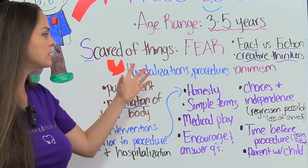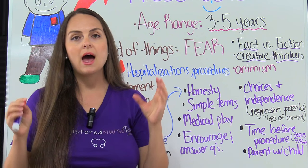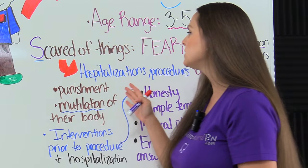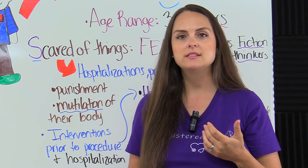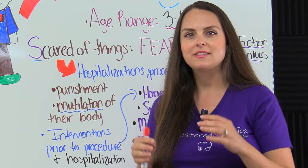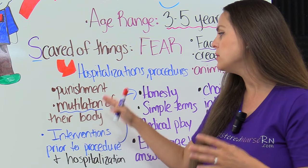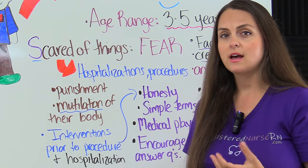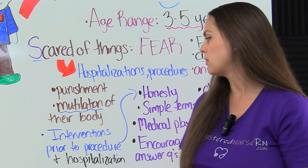They also fear hospitalizations and procedures — this is really where you want to be thinking as the nurse taking care of that preschooler. With hospitalizations, they can fear that the reason they're in the hospital sick with the illness is because of a punishment, something that they have done wrong. You have to reassure them that this is not the case. Also, they have a fear of mutilation to their body, especially with invasive procedures that will have to be done.